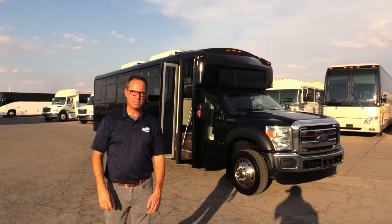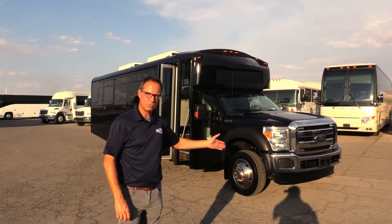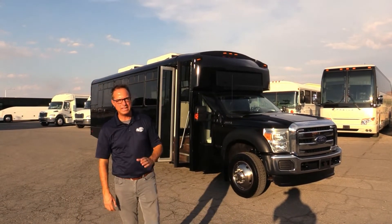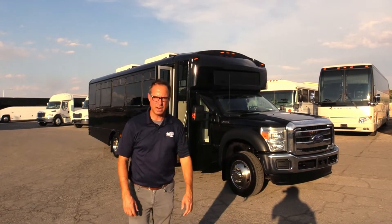Hey everybody, it's Johnny Ringo here at Las Vegas Bus Sales. What I have here is an awesome used shuttle, and here's why. This is a 2013 Champion Defender. It only has 58,000 miles on it.